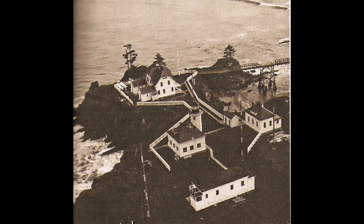Cape Arago Light Station at the entrance of Coos Bay, Oregon. This tower replaced the original in 1934. Its light is 100 feet above the sea.